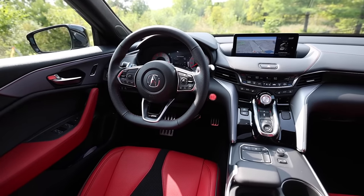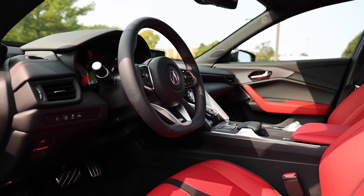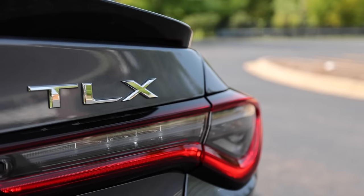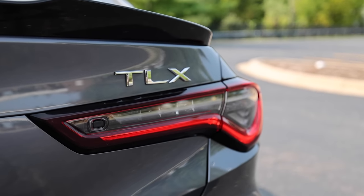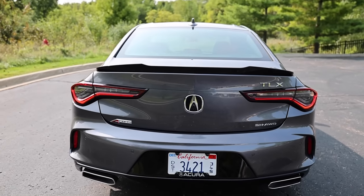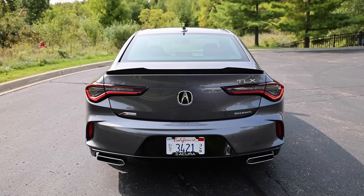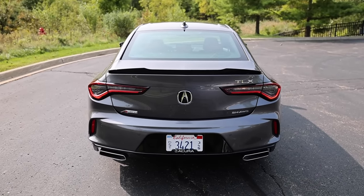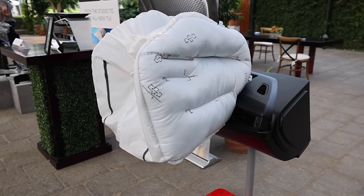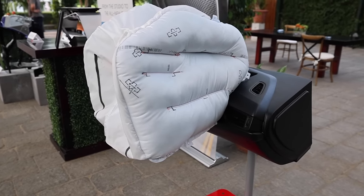The new TLX comes standard with the latest Acura watch safety system, which features collision mitigation braking, road departure mitigation, adaptive cruise control with low-speed follow, and lane-keeping assist. It also has pedestrian detection, traffic sign recognition, and traffic jam assist. The new TLX also has a next-generation passenger airbag system that's a lot safer for the passenger occupants.